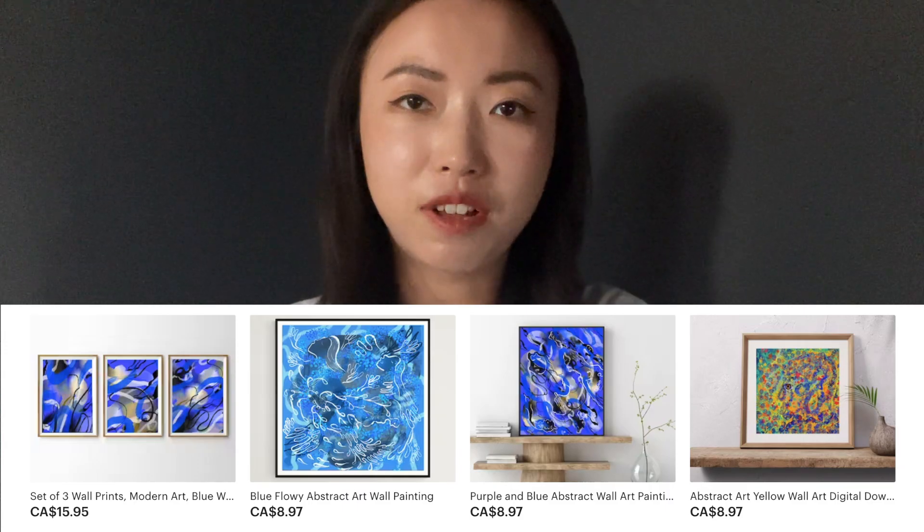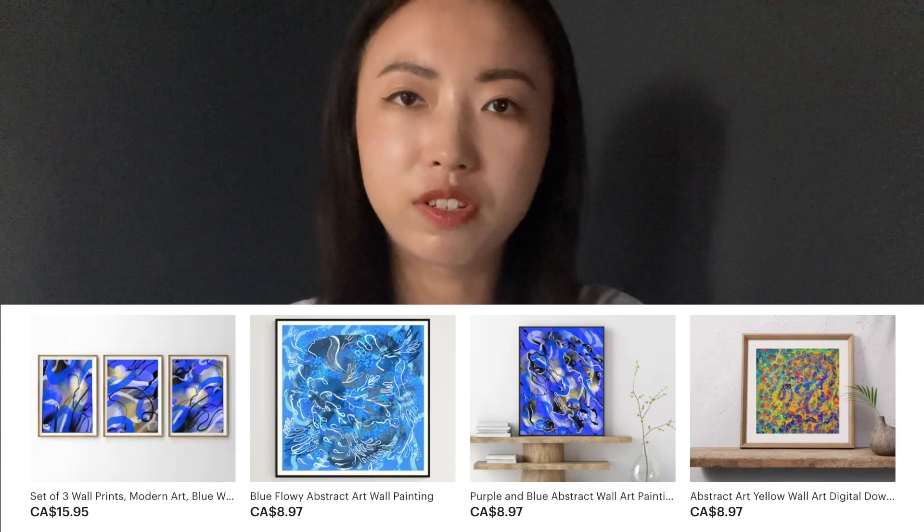I made digital downloads of my artwork after watching several videos on how to do this. I made different templates of the different sizes that people would need once they had a digital download, prepared all those files, and did all of the thumbnails for the products.